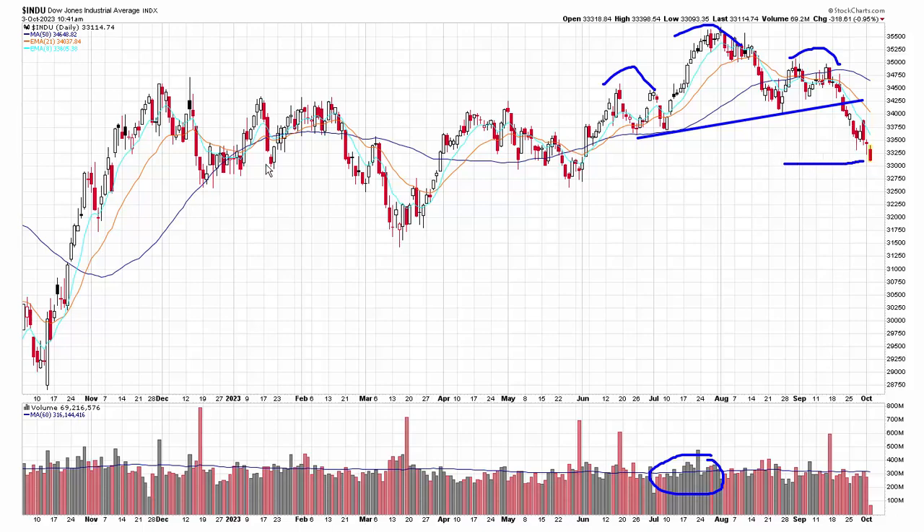Right now the index is unchanged going back to last November. So all the gains, other than just the initial move off the low, everything else has just netted out to be nothing. Overall you can say this is just neutral, but in the near term, given lower highs, lower lows, straight down motion, this leans bearish.